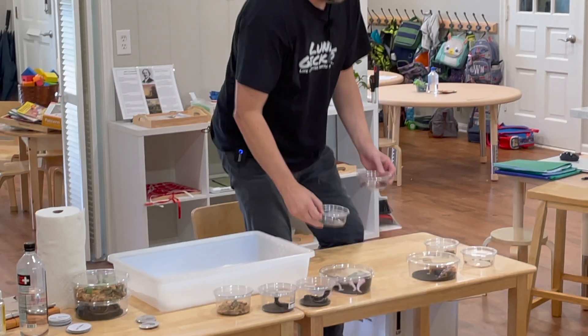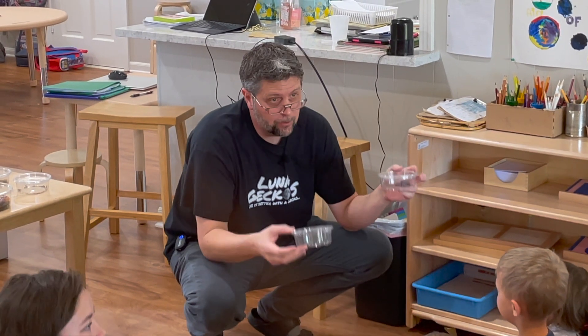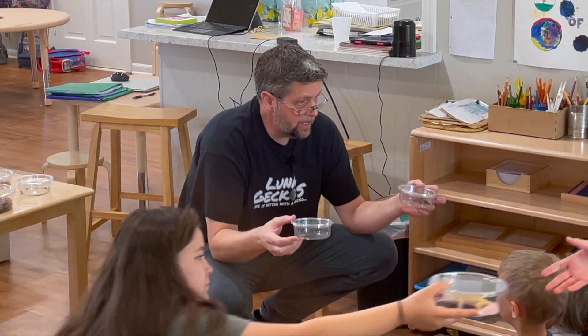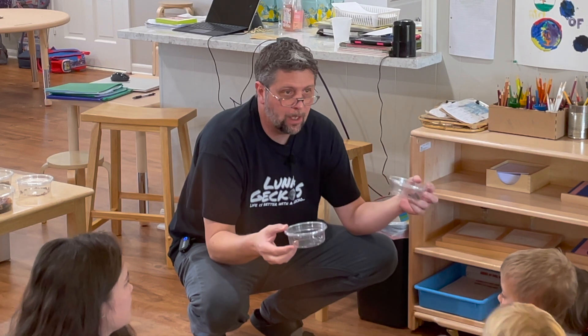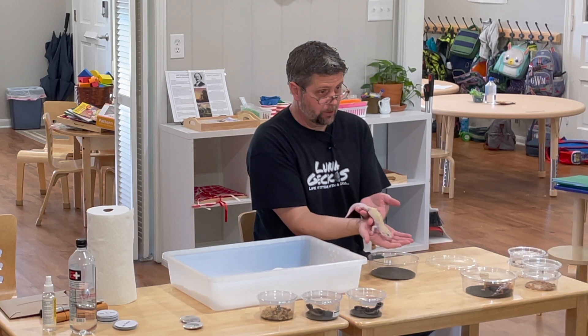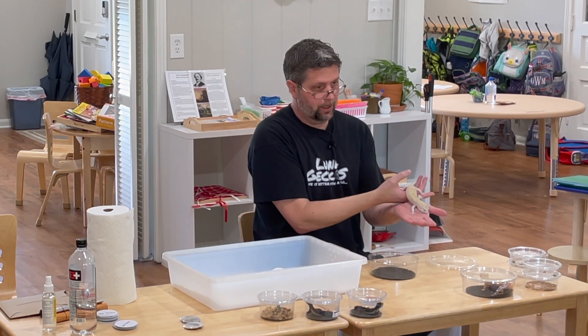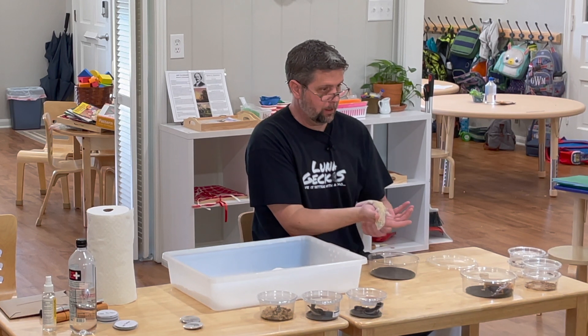And guess what else they eat? These are called dubia roaches — they're from South and Central America. They can't really live here, so if they escape into your house, they're just going to die because the climate here isn't good enough for them. This guy's name is Thomas — he was the 12th baby we hatched last year, and because he's number 12, we named him Thomas after Tom Brady.